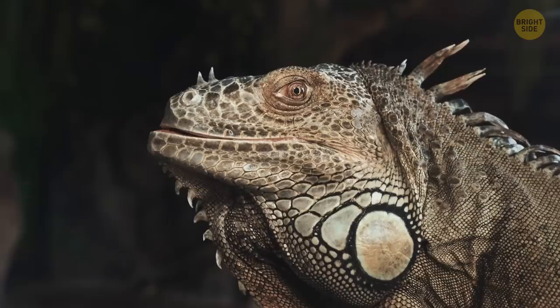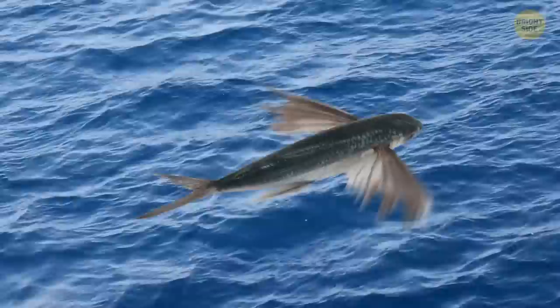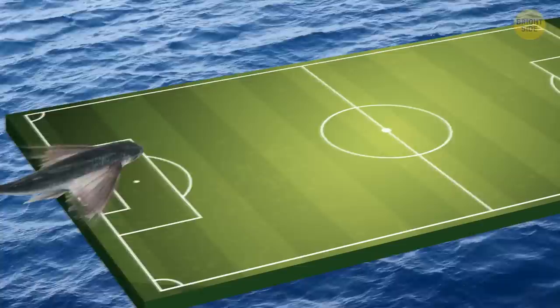Fish can fly too. Thanks to their wing-like fins, flying fish can soar a distance of about 600 feet — almost as long as two football fields. They need flight to escape from predators.